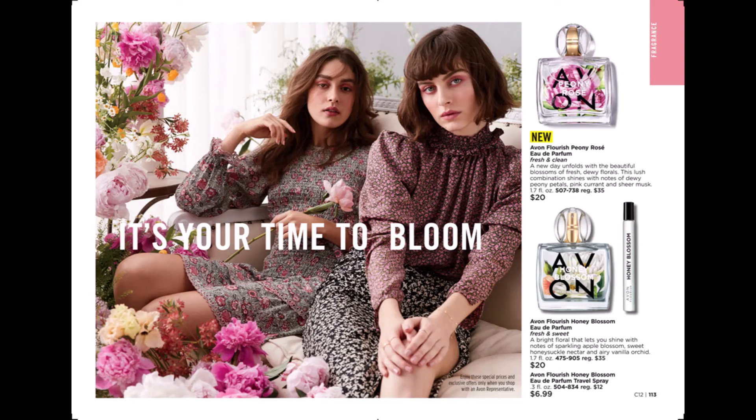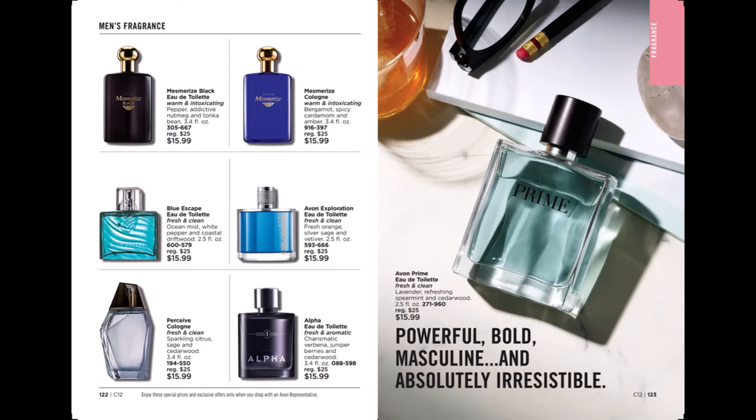We also have a line of fragrances for men: Mesmerize Black, Mesmerize, Blue Escape, Avon Exploration, Perceive, Alpha, and also Prime.